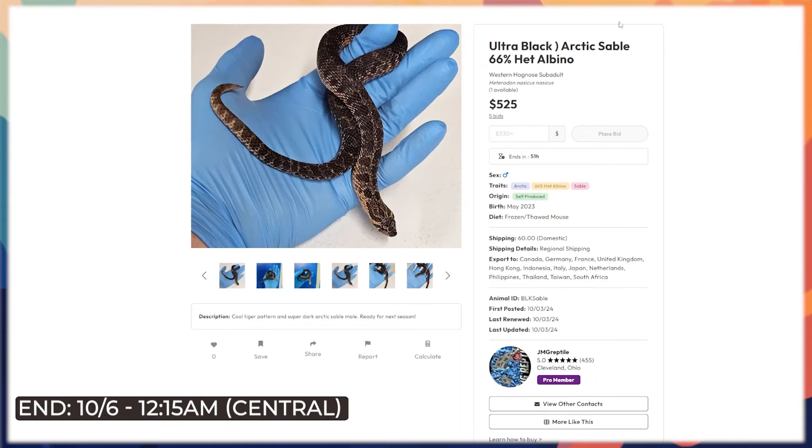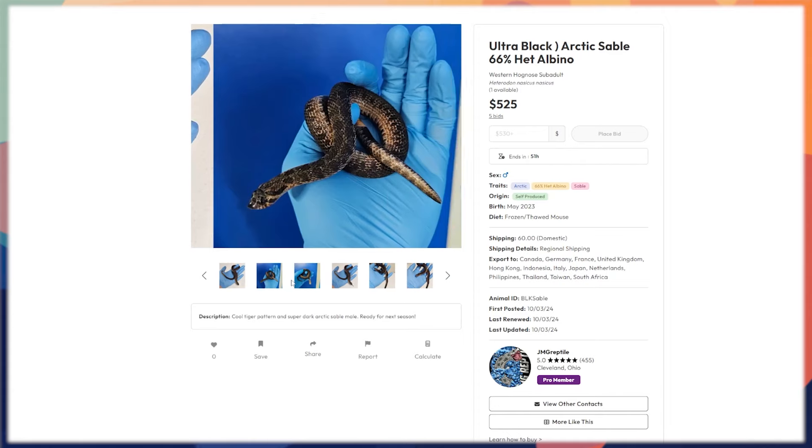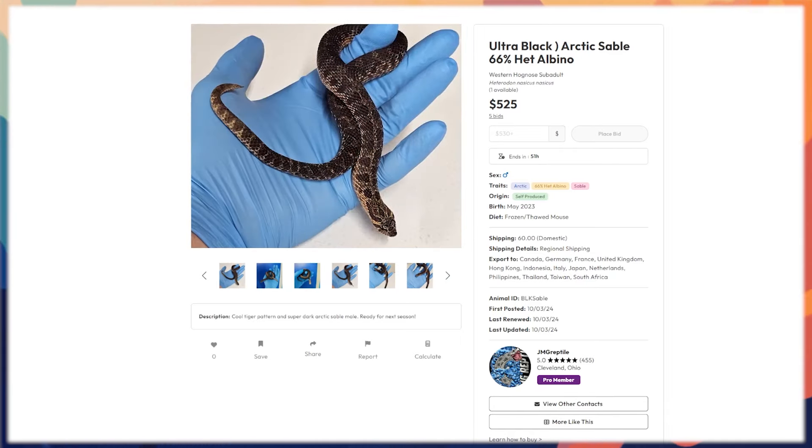From JMG, our last hognose is this incredibly awesome-looking arctic sable that's also 66 percent het albino — basically het sunburst with a good chance of proving out. The arctic and sable combine to create something that almost resembles an eastern hognose: very dark, very awesome, and starkly colored. That tells me it'll make an incredible sunburst if it proves out. JMG really works these animals well — polygenic traits are very much a thing in hognoses, and JMG is at the top of the game cornering in on those. I haven't seen one that looks this black except from people like them.